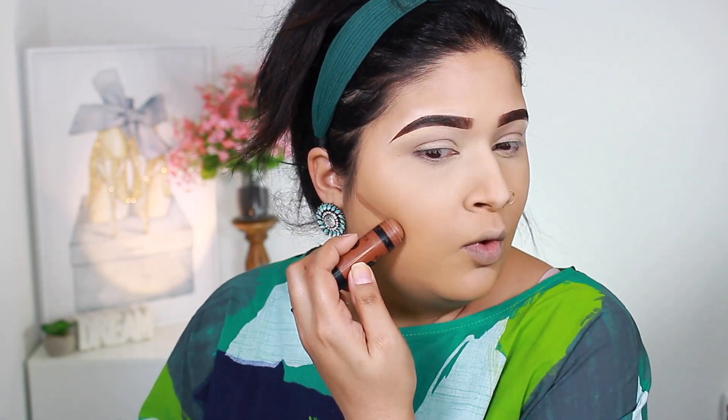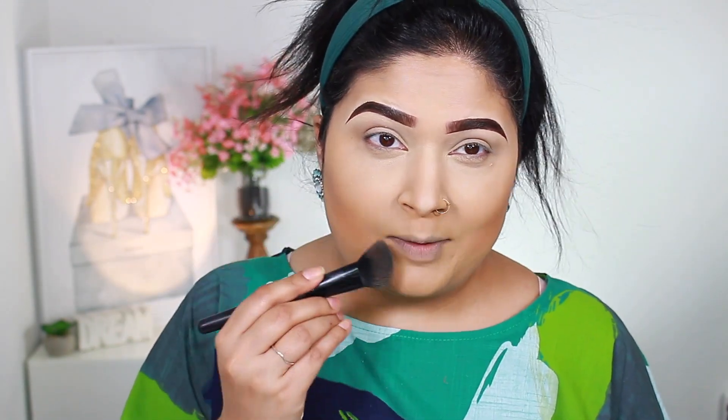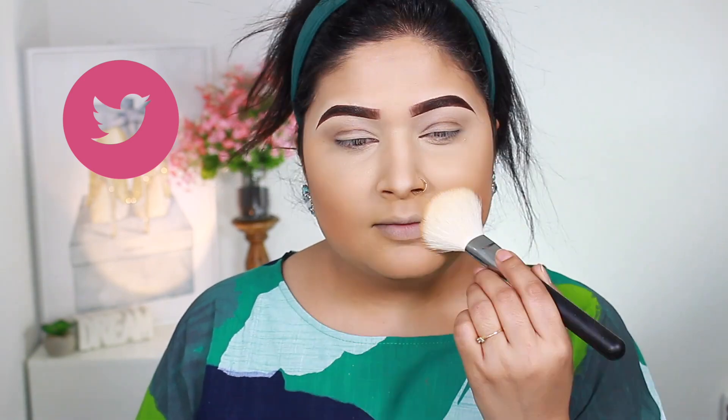I'm going to take Wet n Wild cream contour in Where's Walnut to contour my face. I always use this shade — the warmth is perfect for my face and skin tone. I just placed another order at Ulta because I'm running low on it. To lightly set the rest of my face, I'm going to use the Stay Matte But Not Flat foundation powder by NYX Cosmetics in Soft Beige, applied with a Morphe brush.